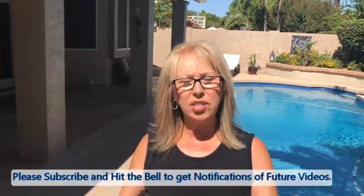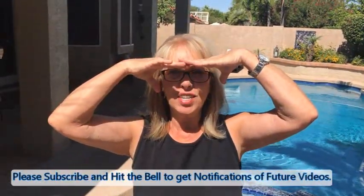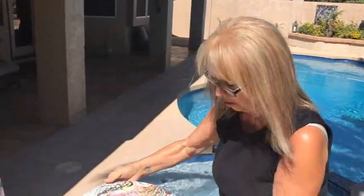Hey everybody, Kathy here with Paint Point by Kathleen Miller. Today I'm going to show you some of my finished creations, because some of my subscribers have been wanting to see them in the sunlight. As you can see, there is plenty of sun here in Arizona today, so I'm bringing them outside to show everybody.